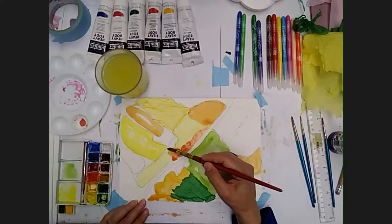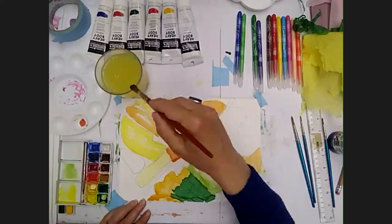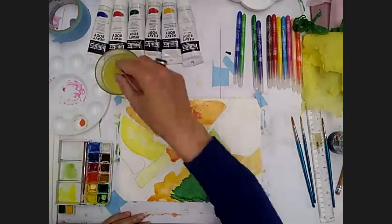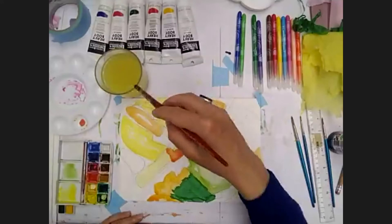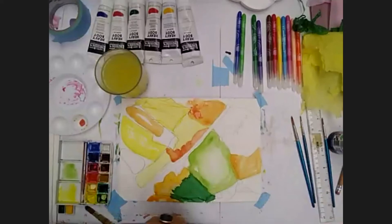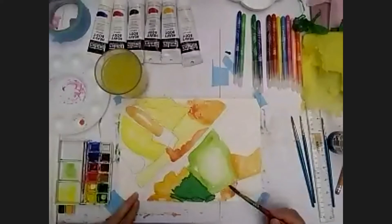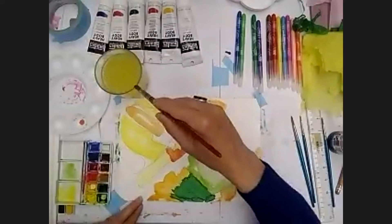I also use red cabbage — I use the outer leaves that we're not going to eat — and they give a really amazing purpley-blue colour. Or if you put a little bit of vinegar into the dye, they come out quite pink. But the trouble is those colours don't last very long. I also might use beetroot sometimes to make a really lovely pink, but it does tend to fade. Whereas the yellows and browns have got a lot of something called tannin in them, so they really last quite a long time.